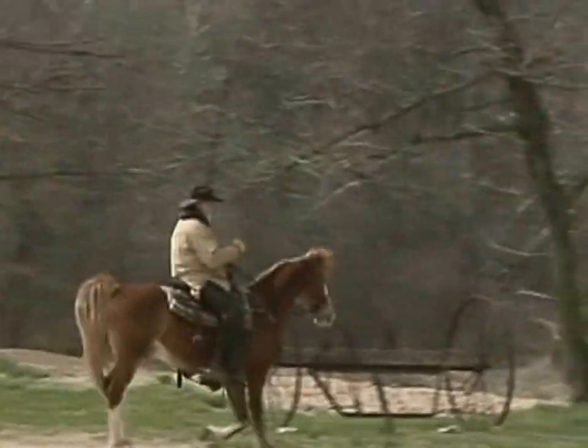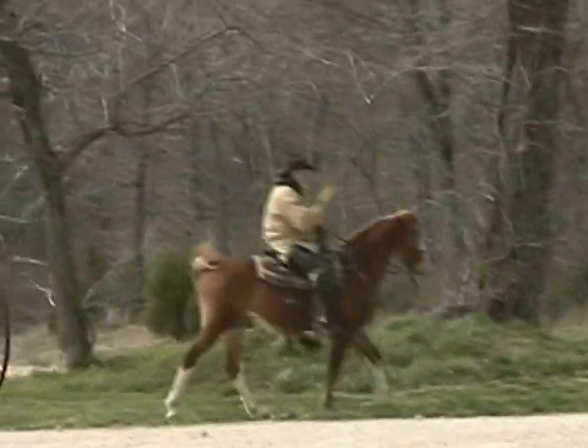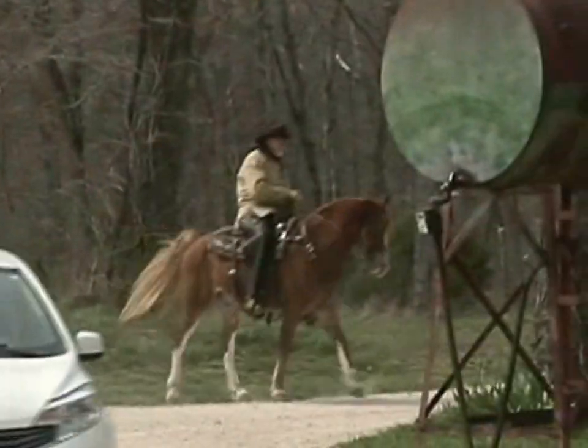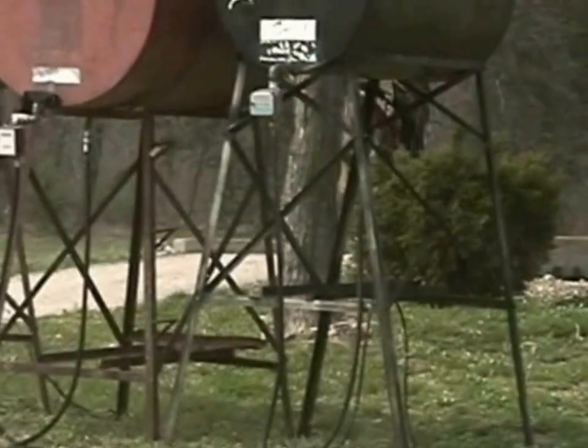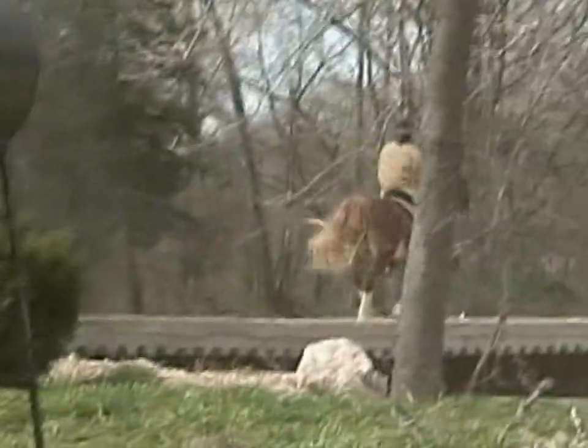He goes back to the Missouri Traveler horse on the top and the Missouri Outlaw horse, which is really some good bloodlines — old-time bloodlines. And he goes back to the Merry Boy Sensation on the bottom, which is a Grand Sire.